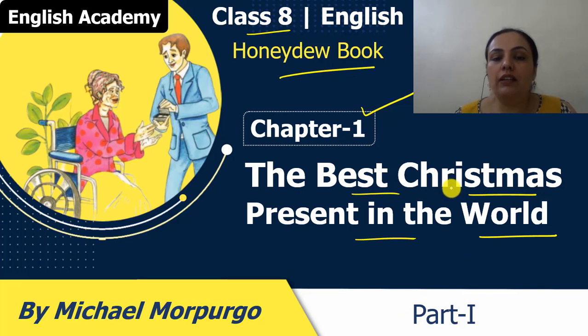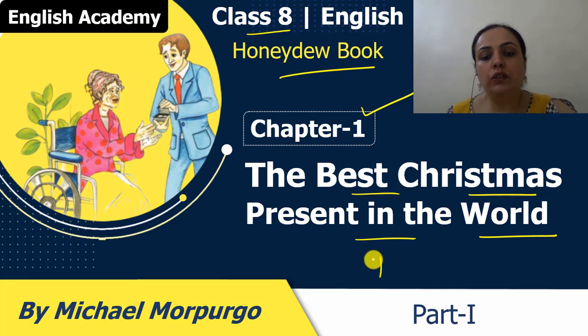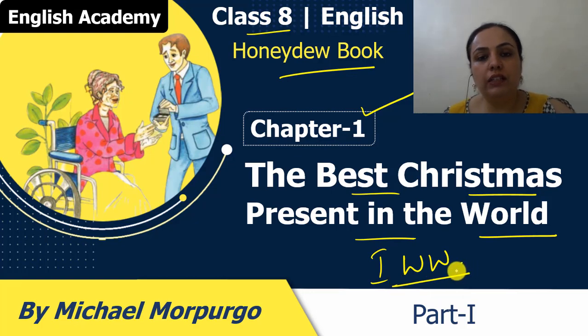This is a very interesting and touching story of how two people get separated due to the war. When the husband goes to war — this story is set in the First World War, which happened in the years 1914 to 1918. So, let us start with this chapter.